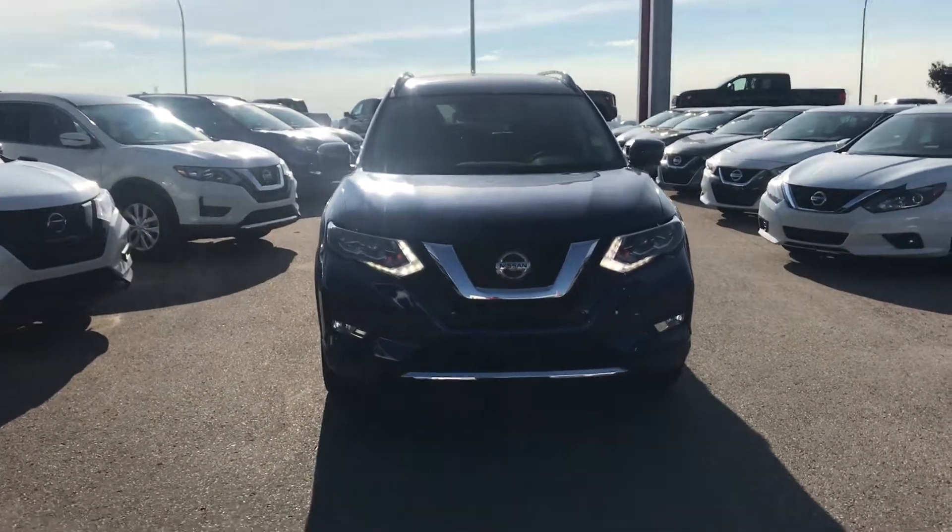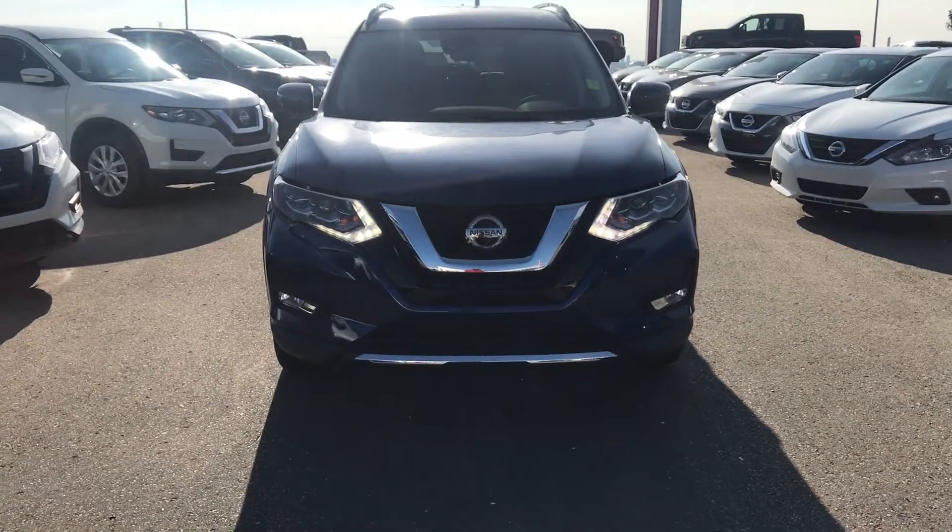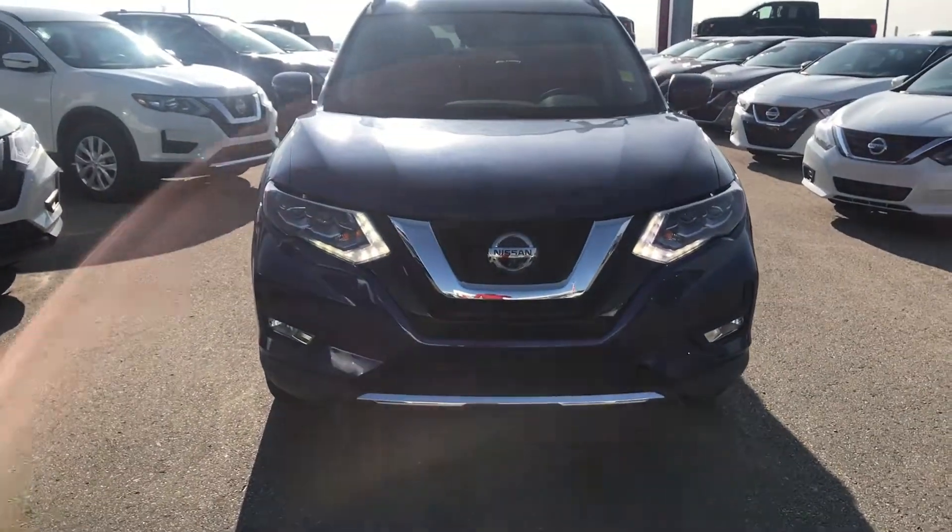Hi Nana, good evening, this is Sam from Sherwin Nissan. Thanks for your inquiry about the 2018 Nissan Rogue.